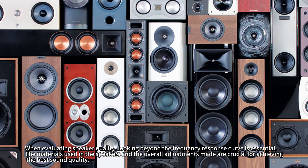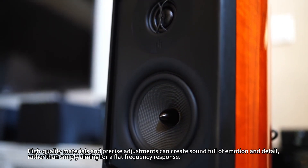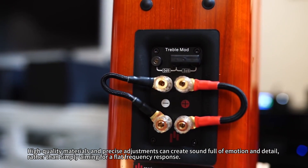When evaluating speaker quality, looking beyond the frequency response curve is essential. The materials used in the speakers and the overall adjustments made are crucial for achieving the best sound quality. High-quality materials and precise adjustments can create sound full of emotion and detail, rather than simply aiming for a flat frequency response.